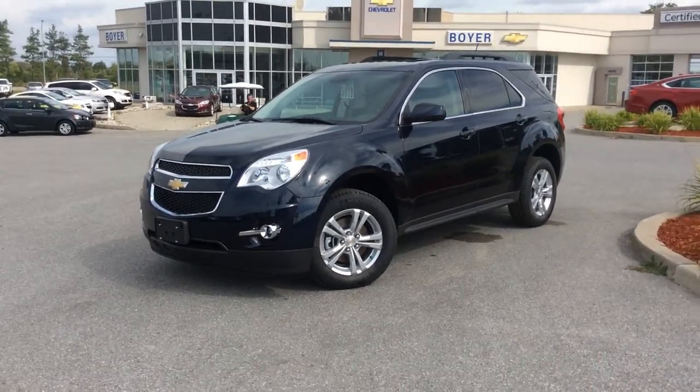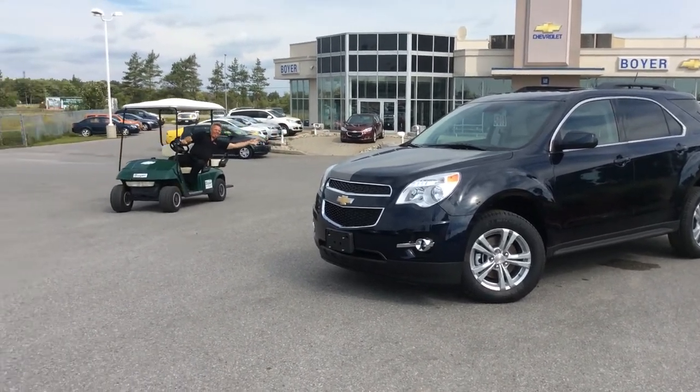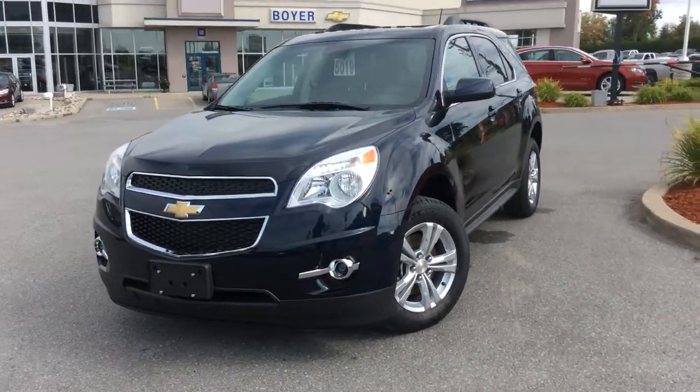Hey guys, it's Courtney Morin here at Boyer Chevrolet in Lindsay. Thanks for checking out our new vehicles. This is a 2015 Equinox 2LT in blue velvet metallic.